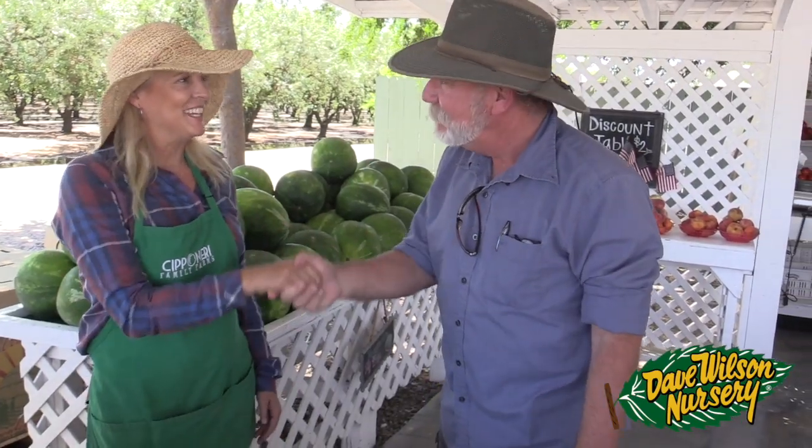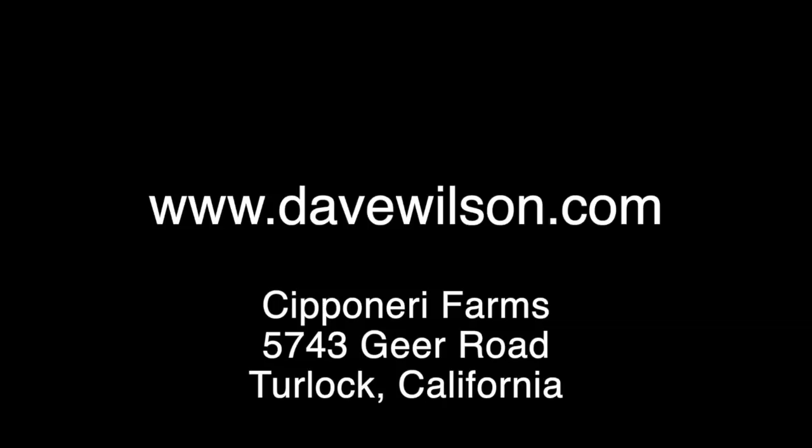Well Dina, thank you so much for spending a little bit of time with me today. I really appreciate it and I just love what you guys are doing. Thank you so much for coming out. Delicious.